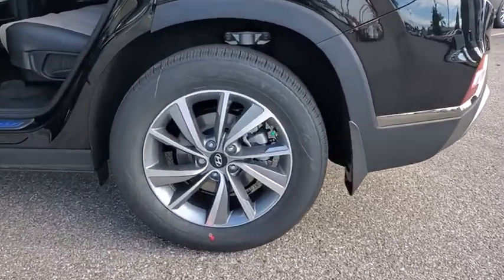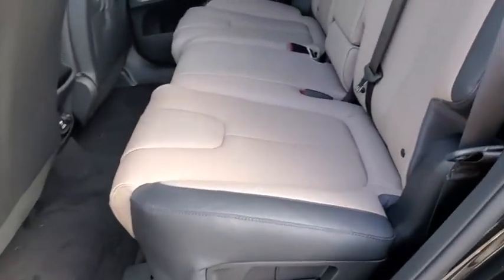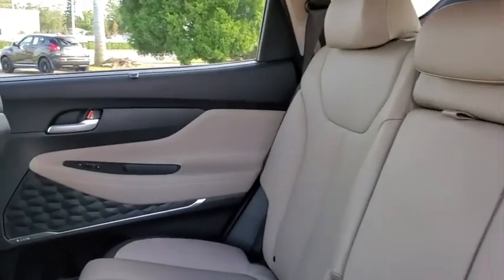Navigation system. Power liftgate. Anti-lock braking system. Remote engine start. Bluetooth. Leather-wrapped steering wheel. Power steering. Adjustable steering wheel.